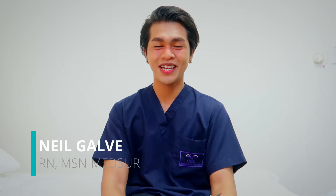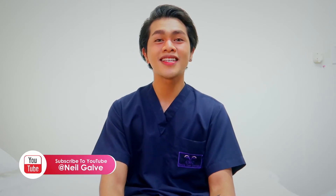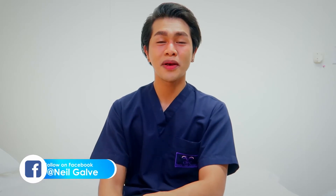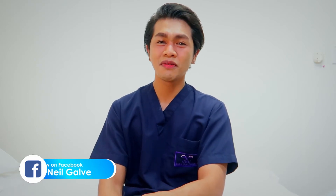Welcome back to my channel. If you're new here, my name is Neil Garvin. I'm a registered nurse and I have a degree in medical surgical nursing. I create nursing educational videos to help nursing students and nursing professionals with their studies. If that is something you are interested in, consider subscribing. If you're already subscribed, thank you so much for your love and support. I upload my nursing educational content two to three times a week.